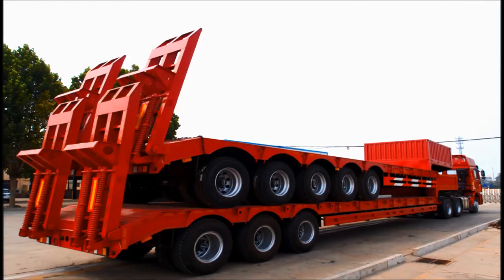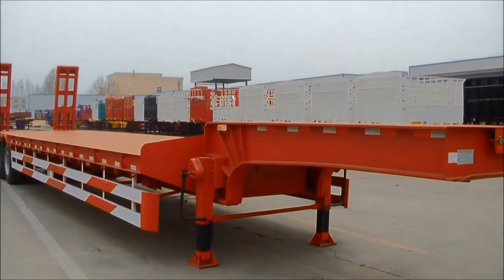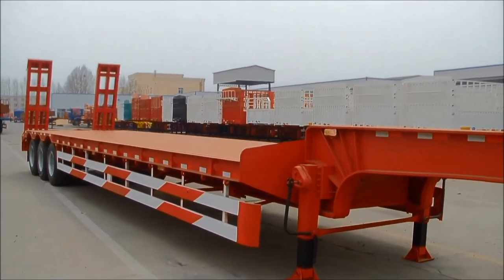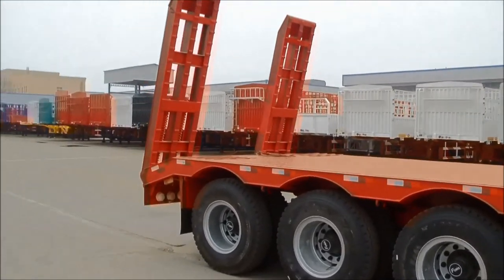The low bed trailer is an ideal means of transport for excavators, road rollers, bulldozers and large machine tools, large transformers, boilers and other industrial equipment.